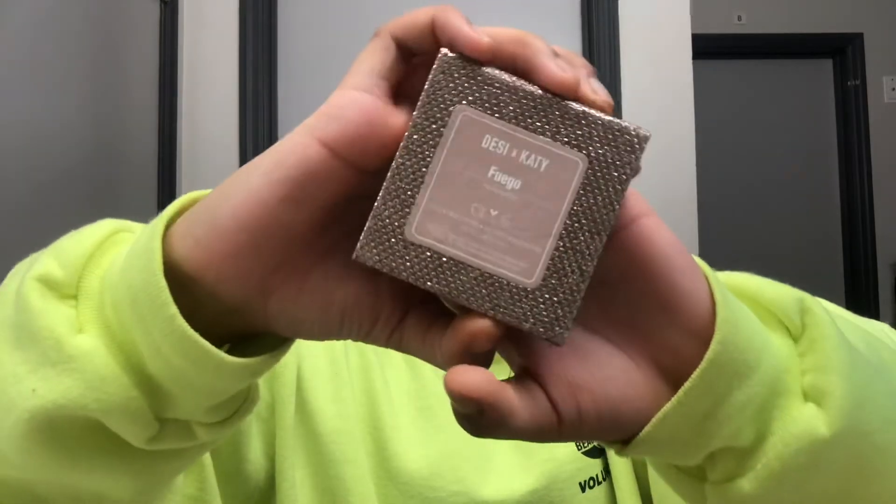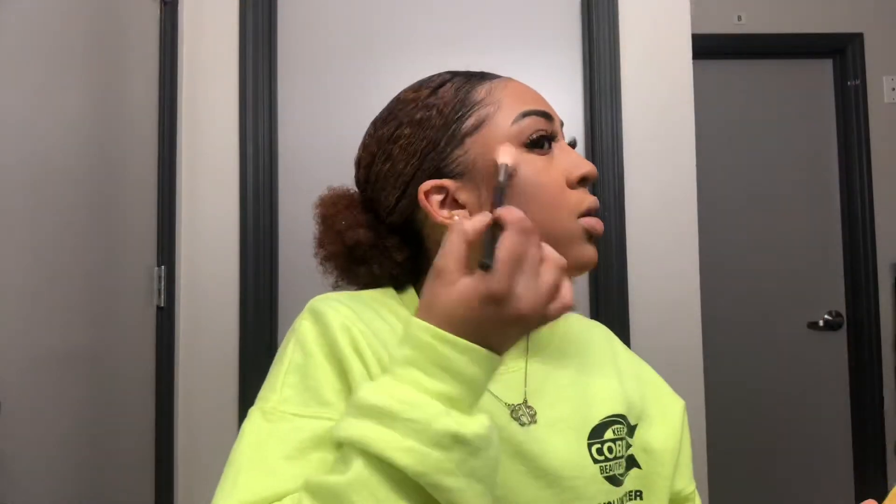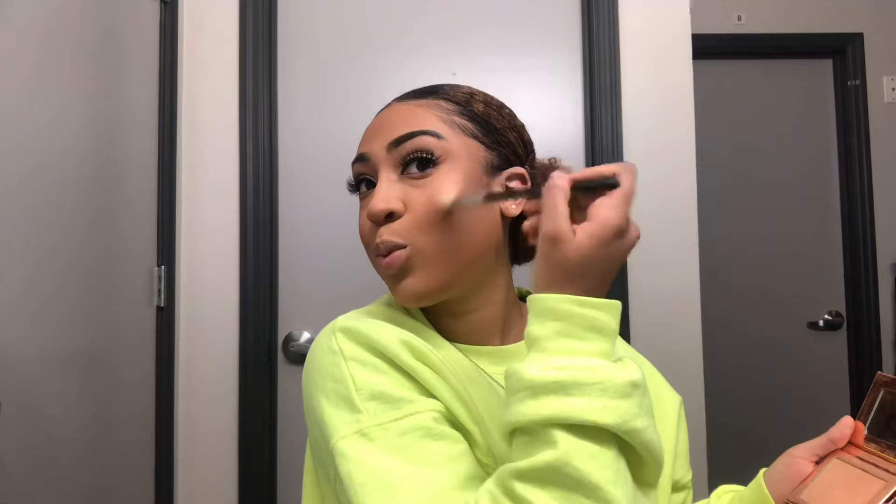I'm going to be taking the Desi x Dose of Colors and Katie Collab Highlighter in Fuego. It's such a pretty highlighter — I haven't used it in a while so I decided to use it today, and it just gave me such a beautiful glow on my cheeks. I put it also on the tip of my nose, the bridge of my nose, Cupid's bow, chin, and forehead everywhere.